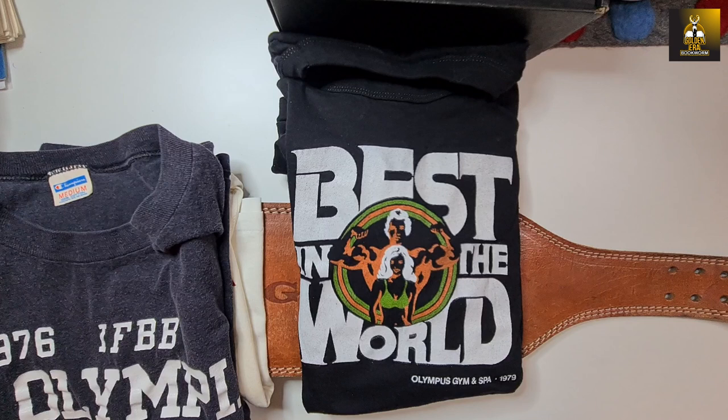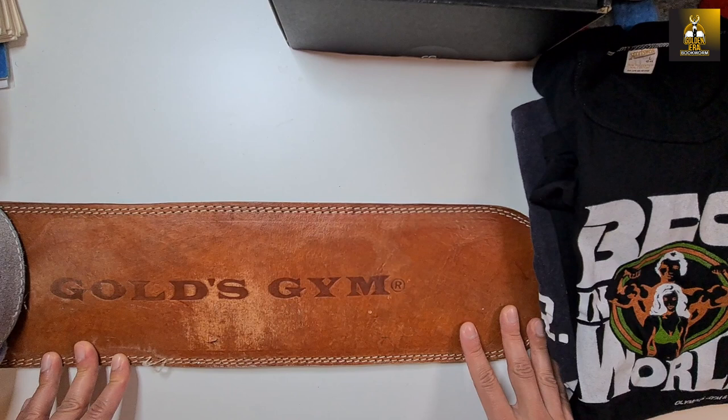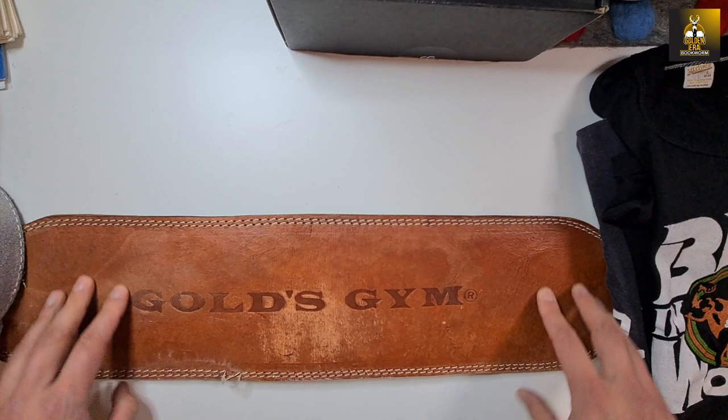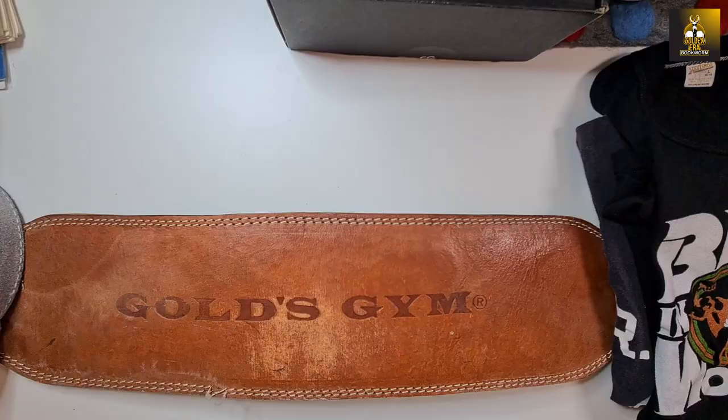Now moving into the weight belts. Besides those awesome t-shirts and competition merchandise, I've also got this original Gold's Gym leather weight belt — really worn out and old. A few months ago I began a project of getting a whole bunch of weightlifting belts signed by legends of the iron game, and I'm going to go through these right now.